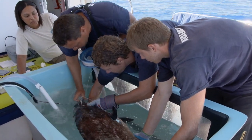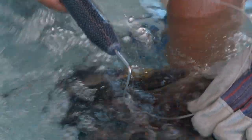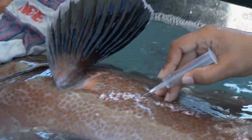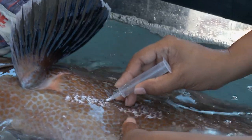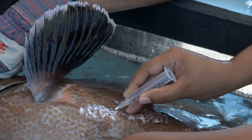Choi has opted to use a small weight. The weight will pull the animal back down to the reef, allowing its gases to recompress. Tammy has also released some of its gases with a hypodermic needle. This is a common procedure and ensures the fish makes it back to its original catch depth.